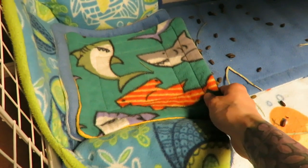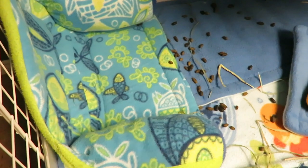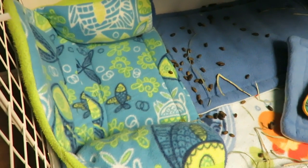The potty pads have an absorbent layer in the center, and if you switch these out every day or every other day, it saves your cozy from having to get thrown in the wash sooner.